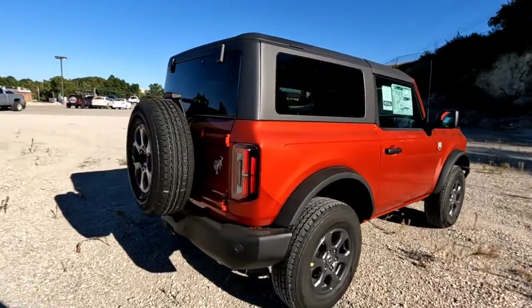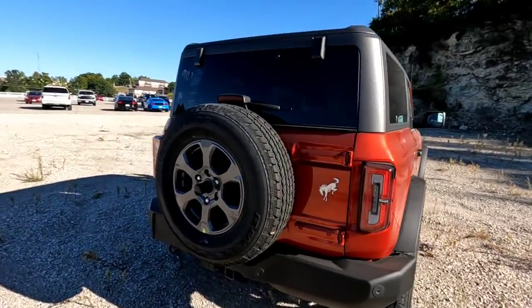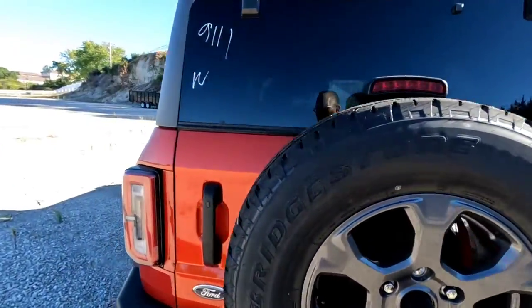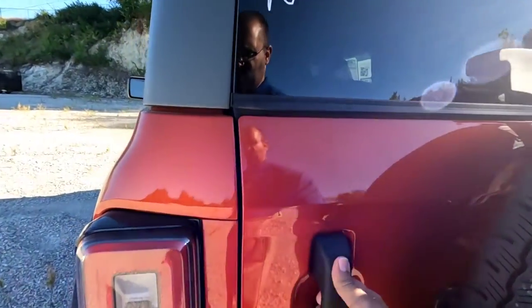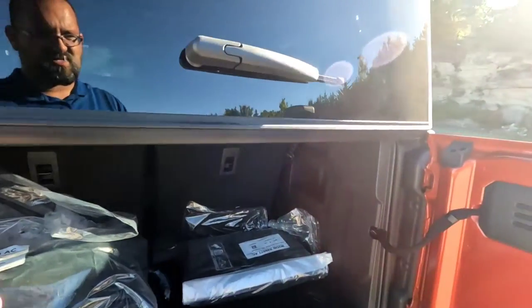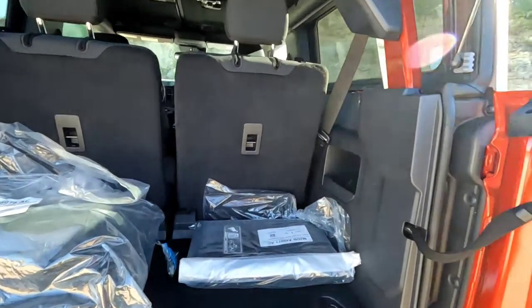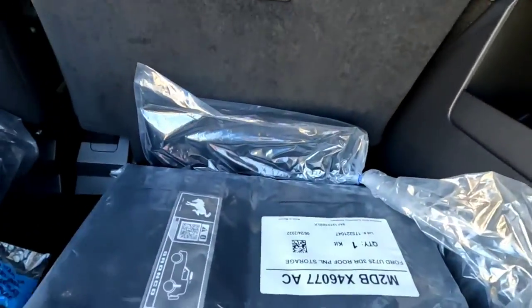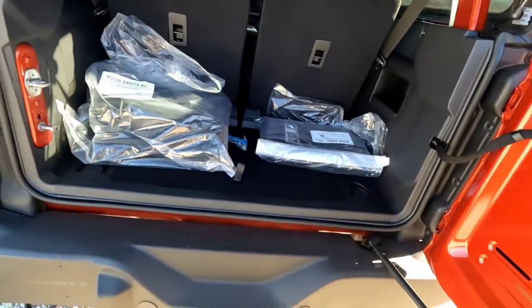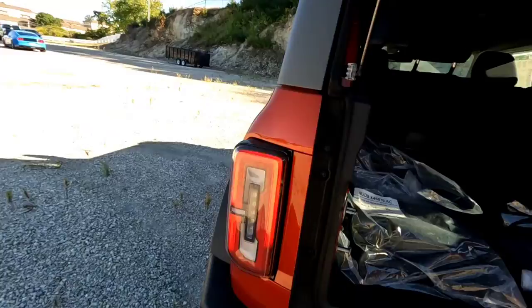Quick walk around here — it's got those carbonized gray wheels on it, blacked out Bronco logo. Opening the back here, looks like this customer did order all the bags for the doors and the tops, so you get the full set of those.